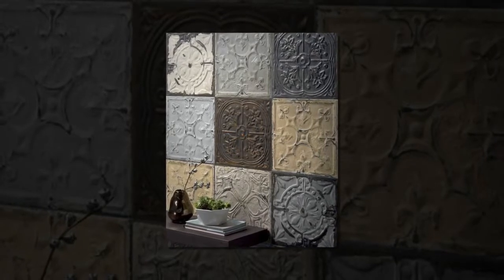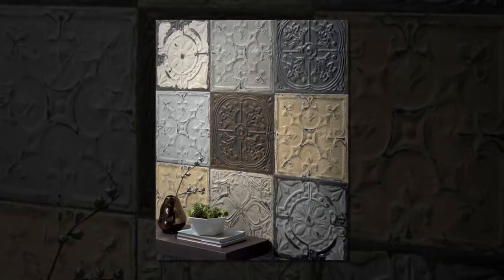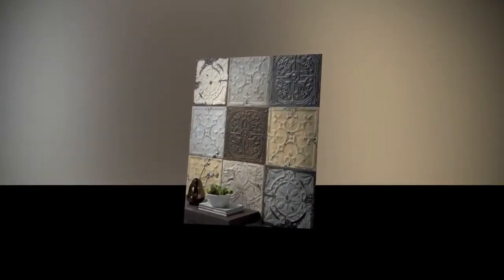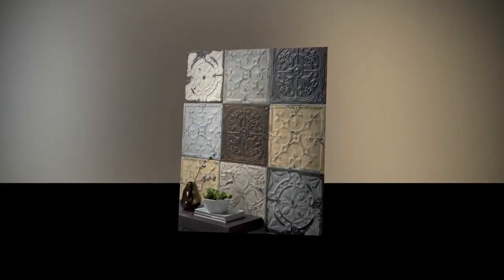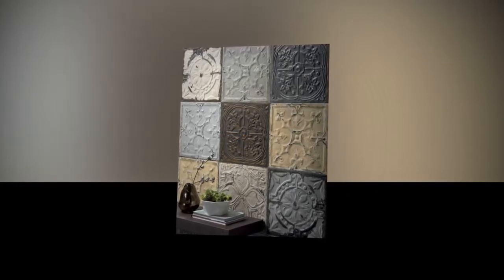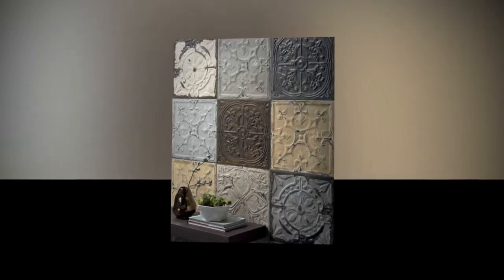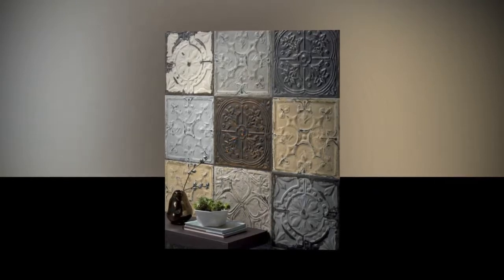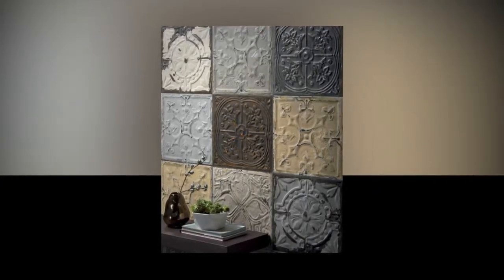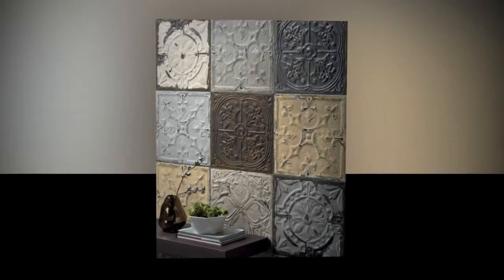Mia Young of the architecture and design firm Ike Kligerman Barkley has 3D tiles on her radar. "I see more and more collections from Japan, Italy, and other countries. At the simplest level, they're used to add some texture to plain walls," she says. "A more elaborate arrangement of 3D tiles can function as an architectural element like a wall-like screen between two rooms. One can even have an art piece constructed with 3D tiles serving as a focal point of a space."